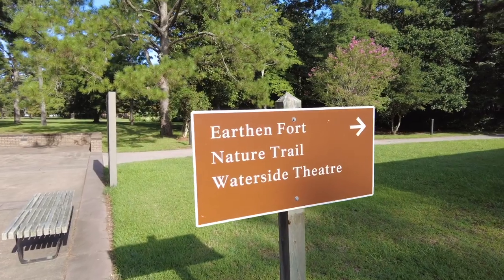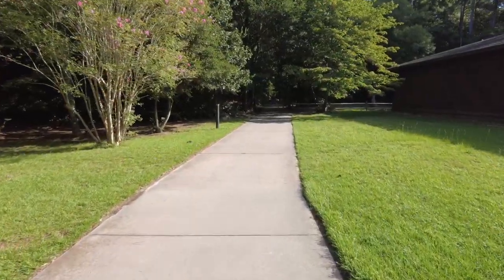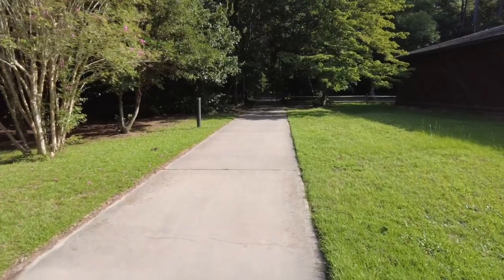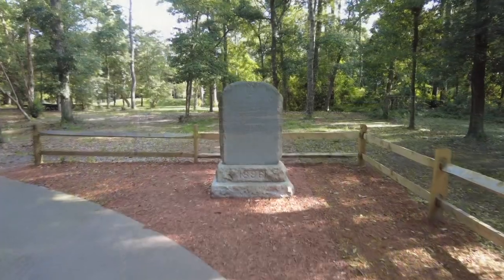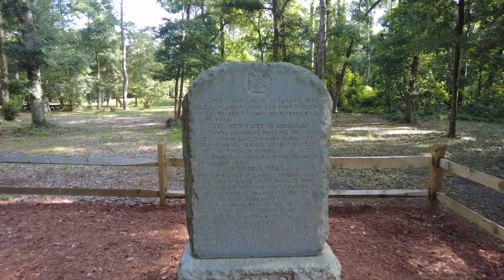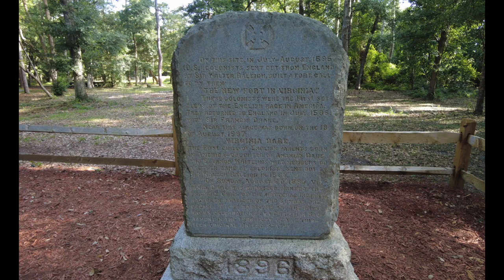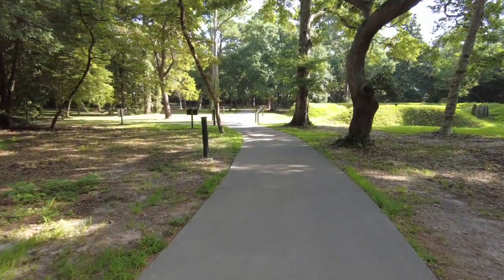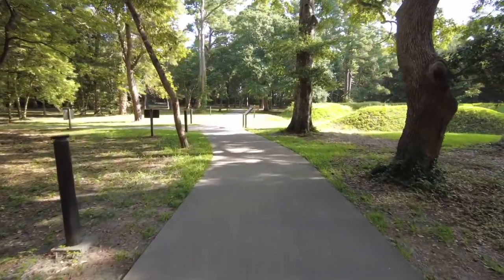Just outside the Visitor's Center, you will find the path that leads to the Earthen Fort at the Fort Raleigh National Historic Site. On this path, you will encounter a stone monument that was put up in 1896. This tells the story of the lost colony and also about Virginia Dare, the first English child born in America. Just beyond this monument, you will find the Earthen Fort.